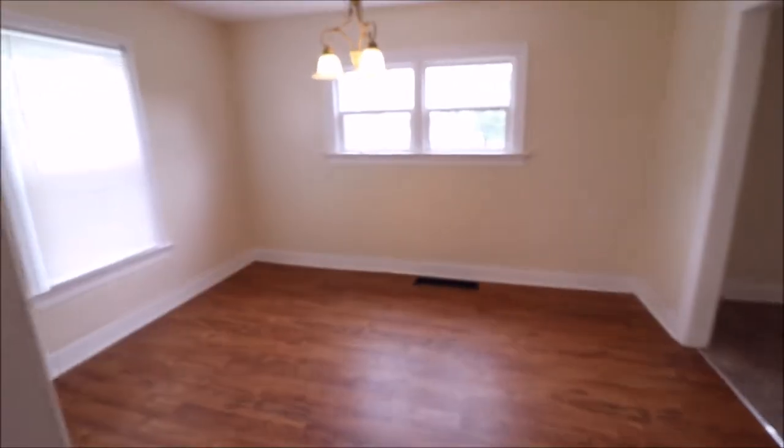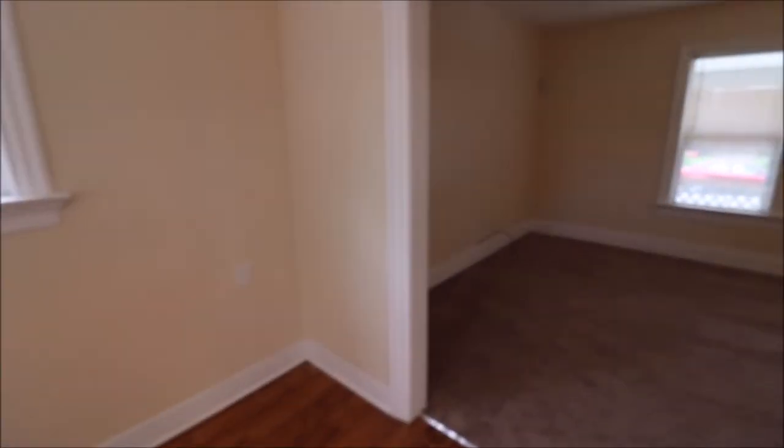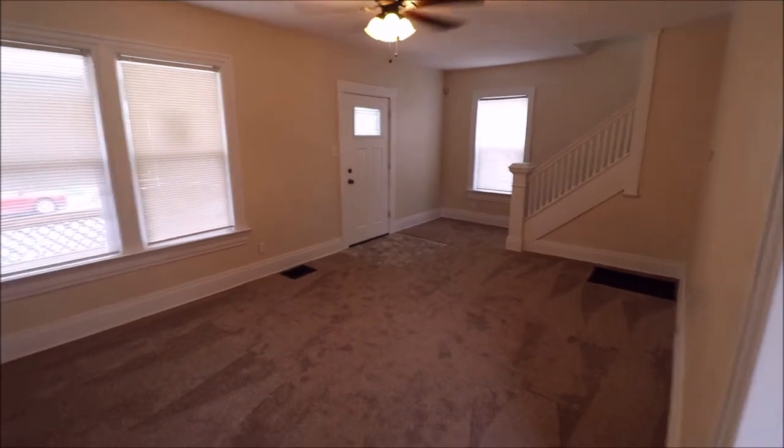As we walk back through, we've got all new windows throughout the house. This house has been completely remodeled and it's ready to move in.